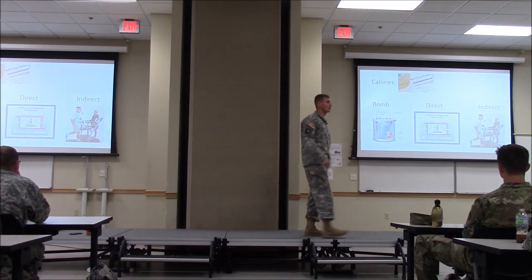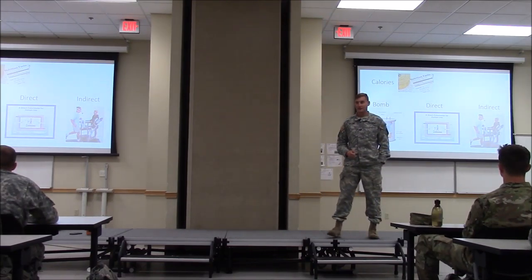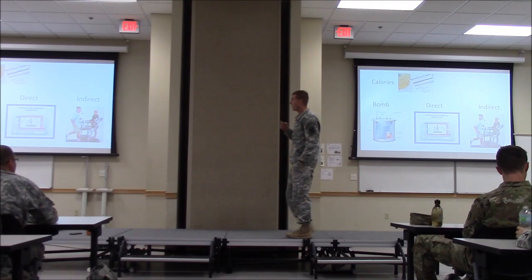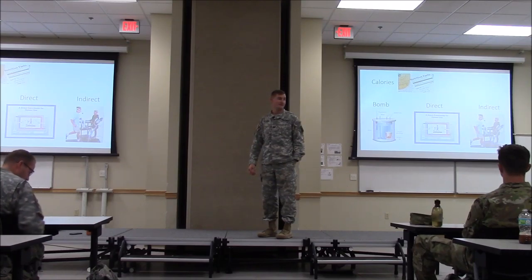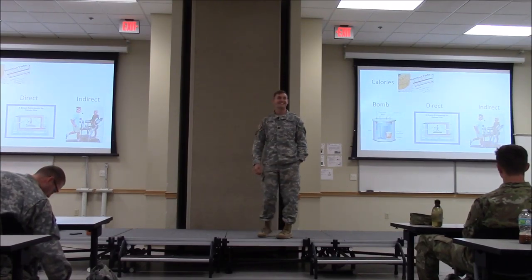How are calories determined? Is a label on a food product 100% accurate? No — because it's an estimate.